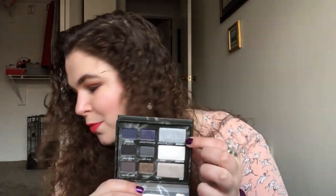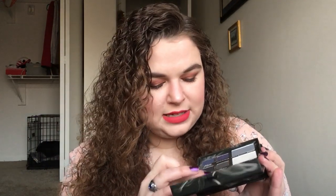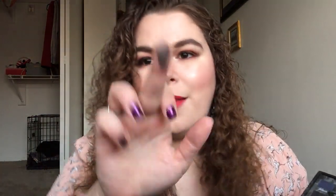I pulled out the Too Faced Smoky Eye Palette. This is an old palette. I keep this mainly because this silver is just beautiful. But the shade I chose is called Up in Smoke — that's this matte brown, a cooler toned brown. I thought that would be pretty in my eyebrows. It's very nicely pigmented, not patchy, and it does blend pretty well if I remember correctly. So I'm gonna play with this this week and see if I want to keep it.